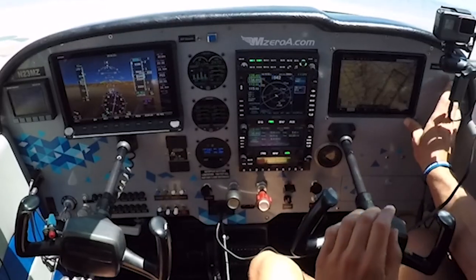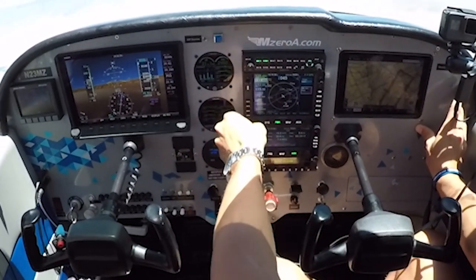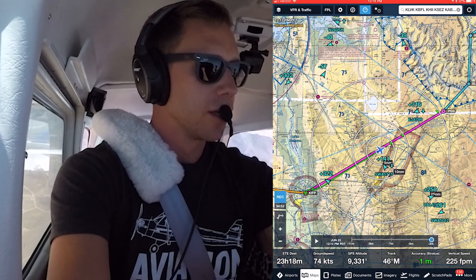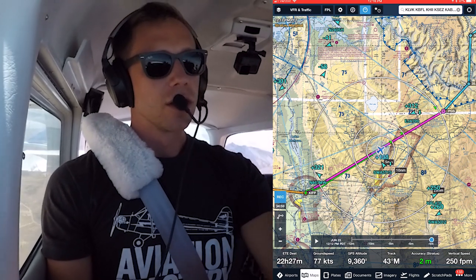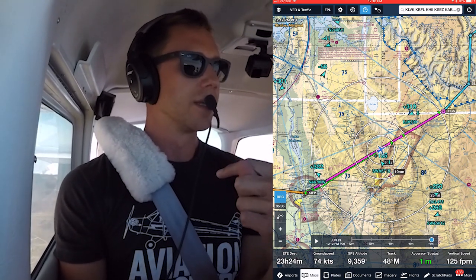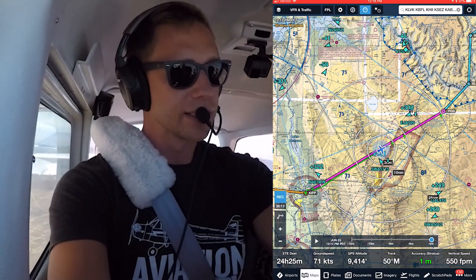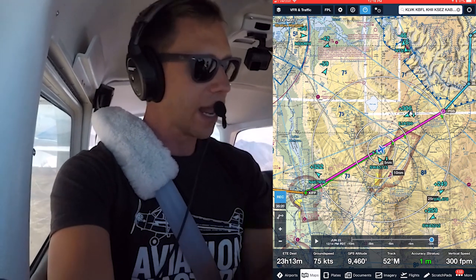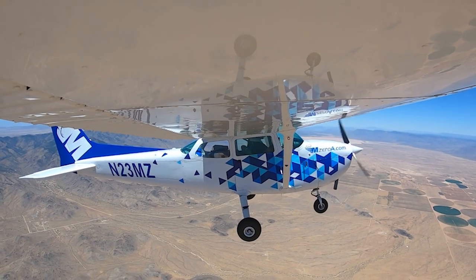That was 23 Mike Zulu for 124.85. 124.85 for 23 Mike Zulu — thank you for that. Okay, so that was really cool. He gave us a frequency, called them up — we obviously couldn't hear them, so he asked another pilot to relay us the information. She kind of worked as a repeater — we could just barely hear him to get us on the right frequency. And now if we can hear him loud and clear we'll properly check in. A lot of cool stuff you learn in remote areas where coverage isn't the best.